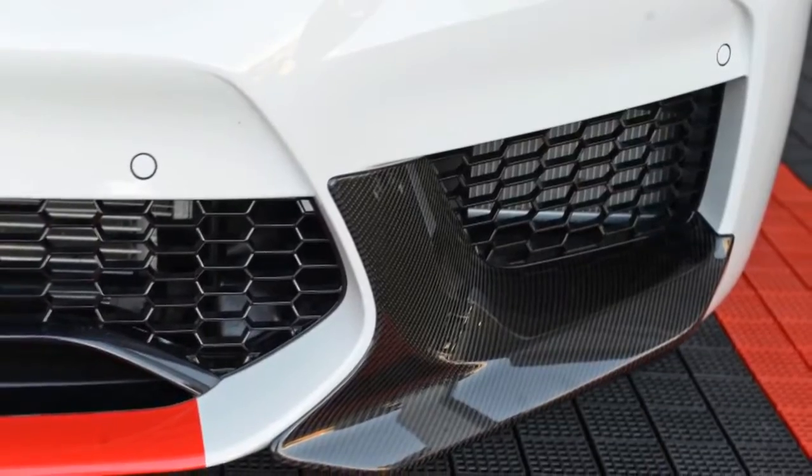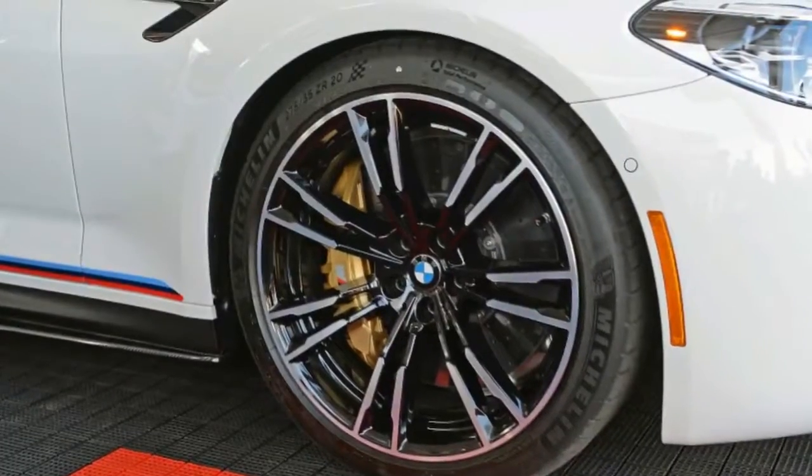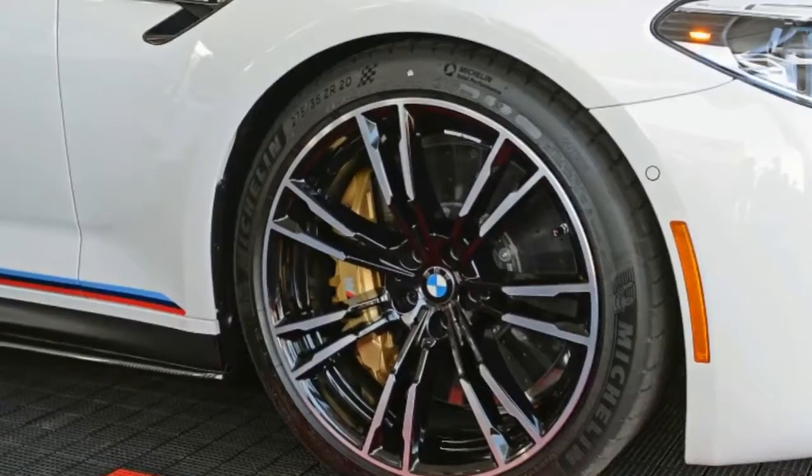Speaking of competition, those M Performance golden wheels hark back to the E30 M3 DTM racer.